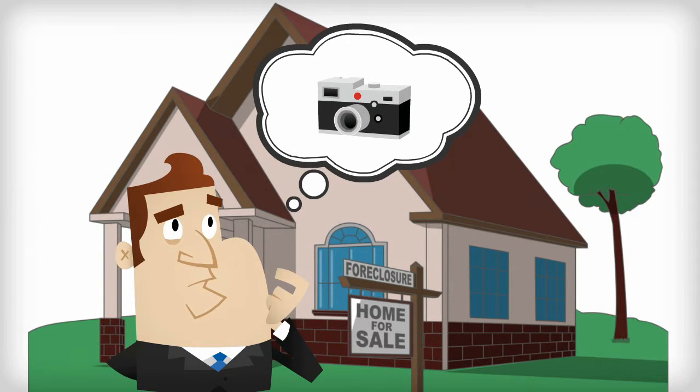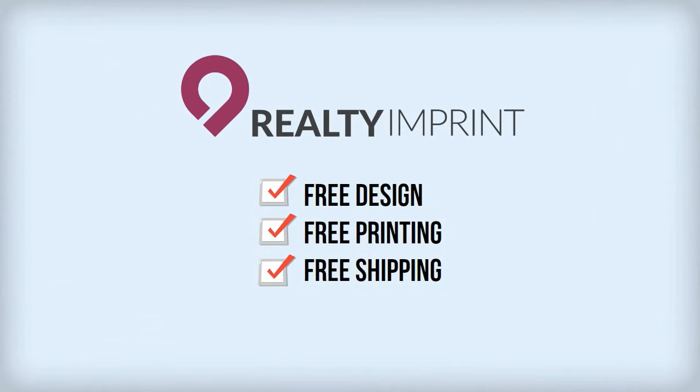For the price of what you would pay for professional photography elsewhere, Realty Imprint offers free design, free printing, and free shipping in addition to quality photos.